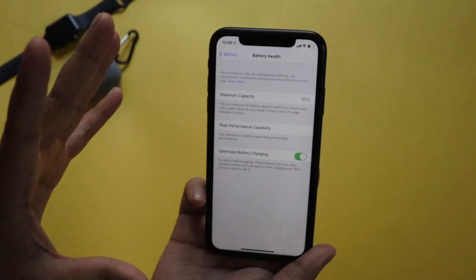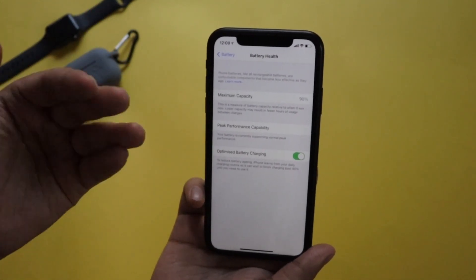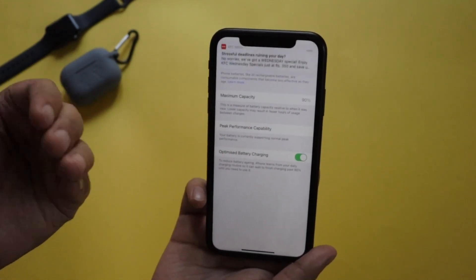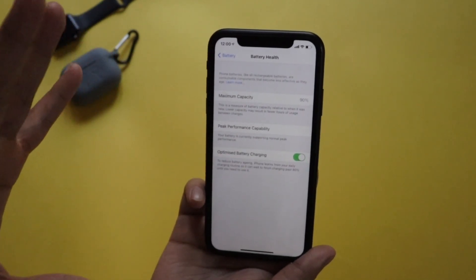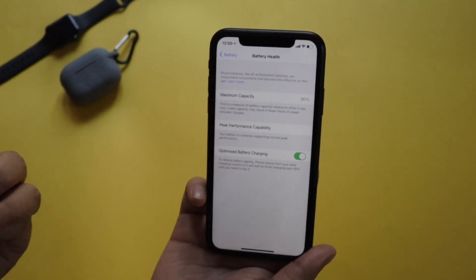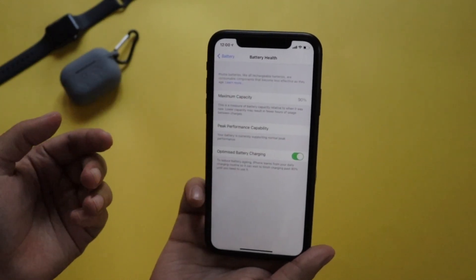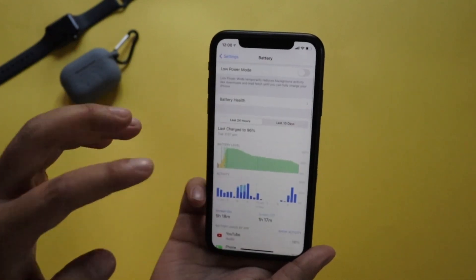I get a lot of comments asking why battery life drops and whether updating iOS degrades battery health. I want to clarify: iOS updates do not degrade your battery performance. They just recalibrate the battery measurements and update the numbers shown in settings.